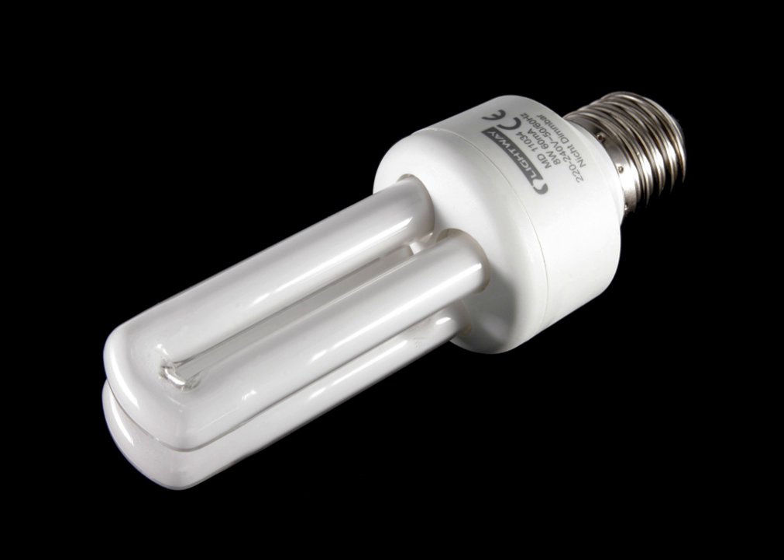Some types fit into light fixtures designed for incandescent bulbs. The lamps use a tube which is curved or folded to fit into the space of an incandescent bulb, and a compact electronic ballast in the base of the lamp. Compared to general service incandescent lamps giving the same amount of visible light, CFLs use one-fifth to one-third the electric power, and last eight to fifteen times longer.